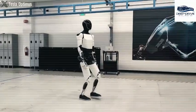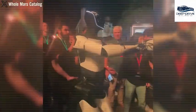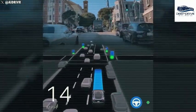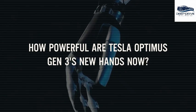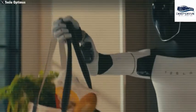Tesla's Giga Texas facility is currently achieving an annual production rate of 250,000 vehicles for the Model Y and possesses the capacity to scale up production specifically for Optimus robots. With an investment exceeding $775 million to expand Giga Texas, Tesla demonstrates its preparedness for the efficient mass production of Optimus, encompassing new manufacturing facilities and a readily available supply of essential components.